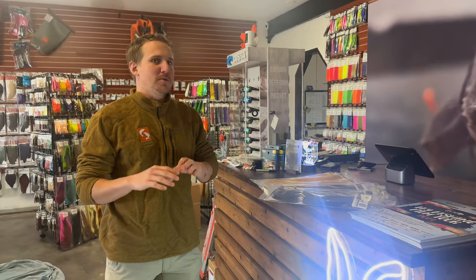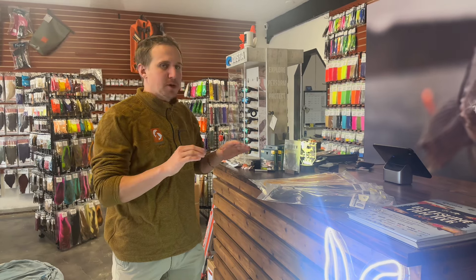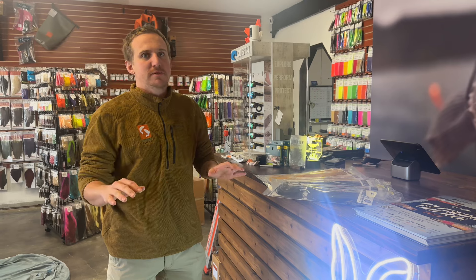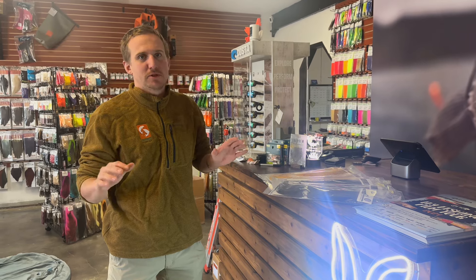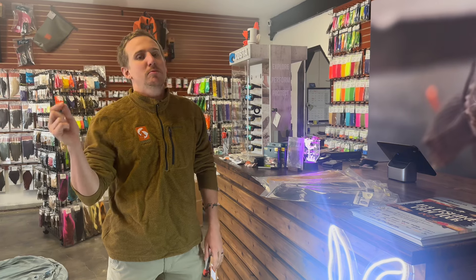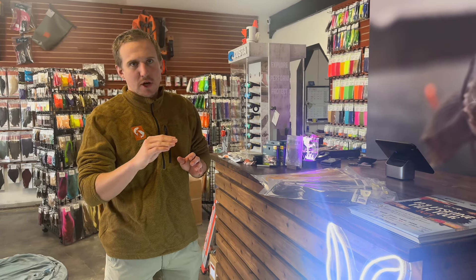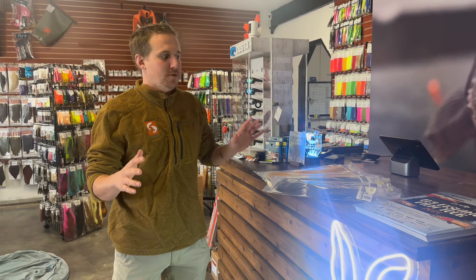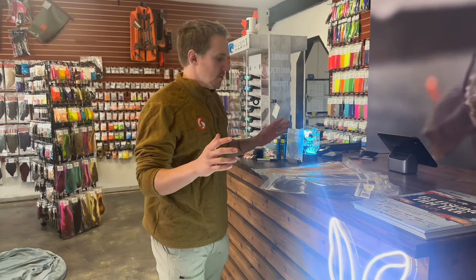Continuing on new products — we only got a couple here. But one thing I do want to mention is yesterday we got one of the biggest shipments of restocked tying materials that we've ever got, and a couple more are supposed to land today, and a couple more are supposed to land tomorrow.